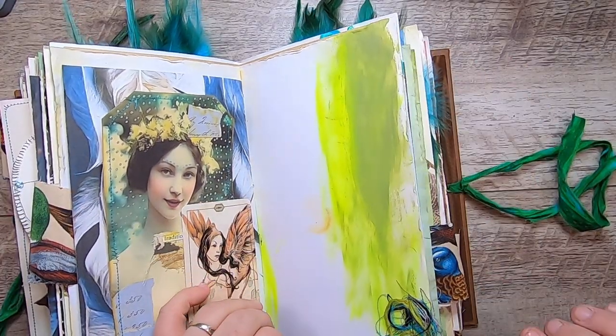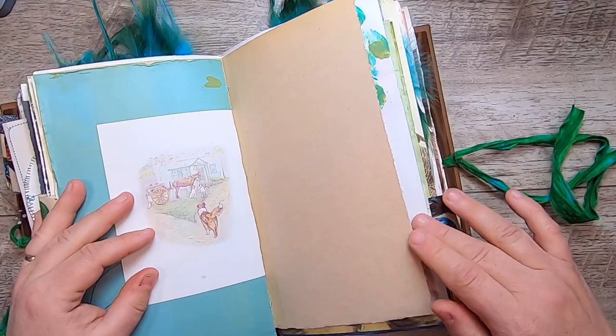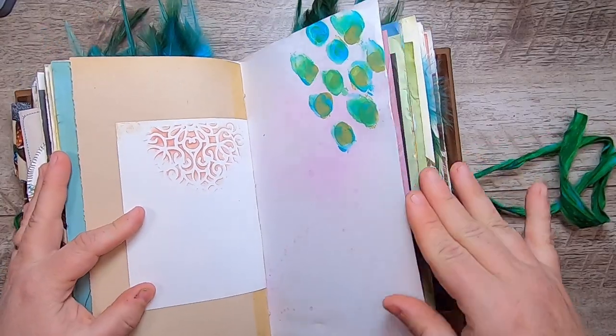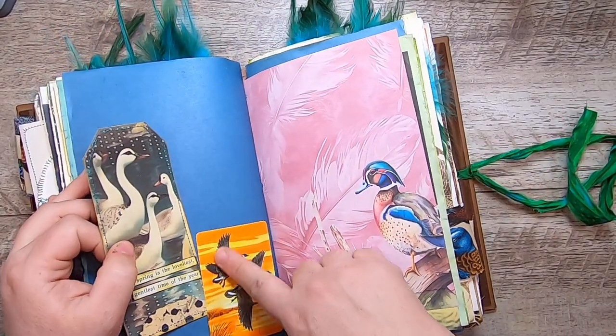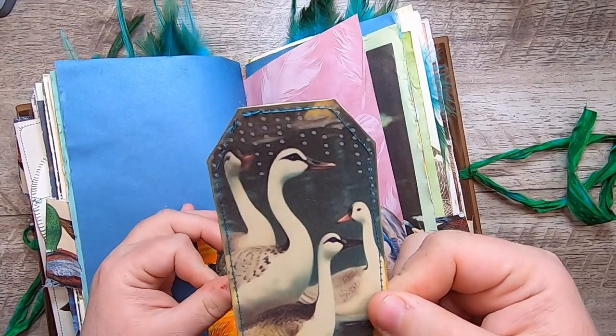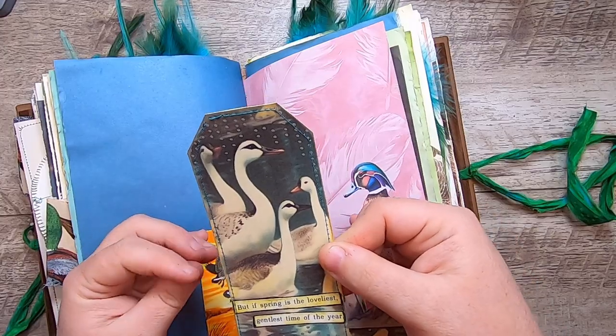More mixed media and some stitched threads and duck colors, more of Jemima Puddle-Duck and craft paper. Another painting, and then this is another vintage playing card, this time of Canada geese. This is a little tag from my kit — it says 'but if spring is the loveliest, gentlest time of the year.'